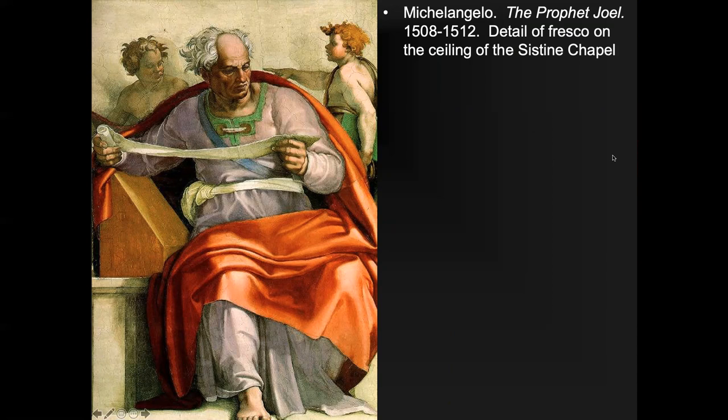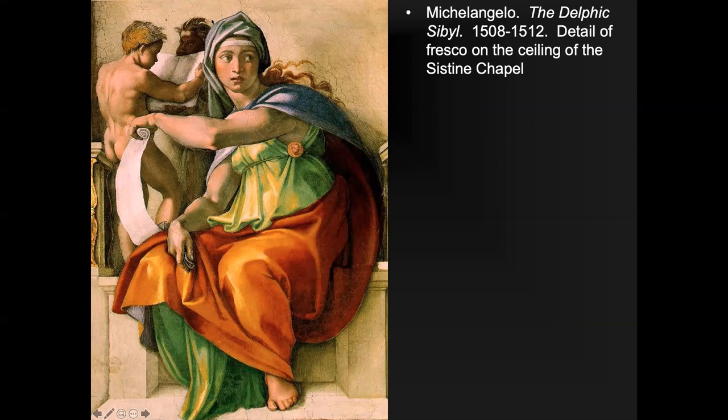We see the same treatment with the Sibyls, figures from ancient Greece — diviners whom powerful people would consult for advice. This is the Delphic Sibyl; Delphi was a city and they had different diviners for each city, always women in ancient Greece. Michelangelo gives her a pretty, typical Renaissance face but again with a massive, masculine body. Just like the prophets, they hold their written predictions, and Christians believed the Greek Sibyls had also predicted Christ.